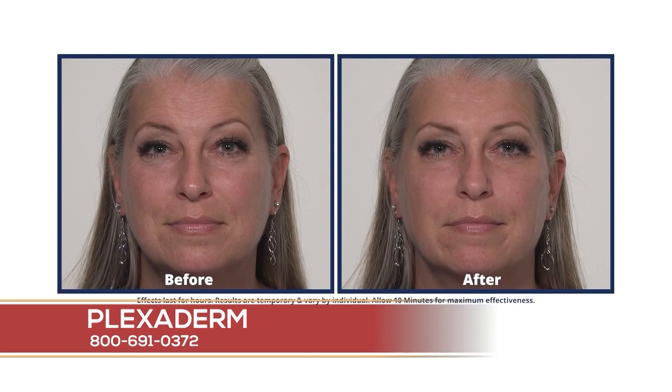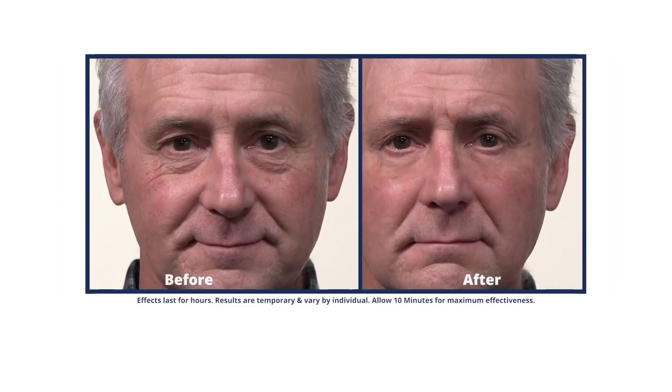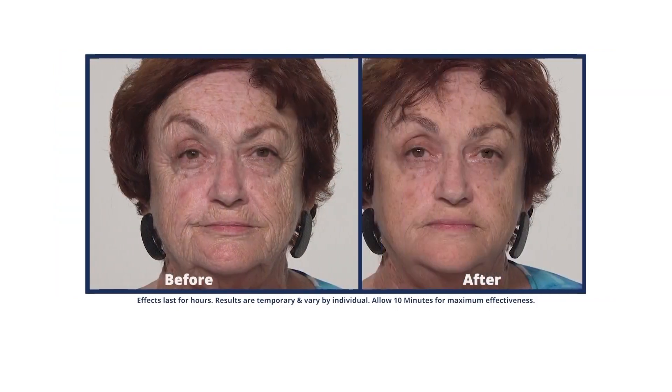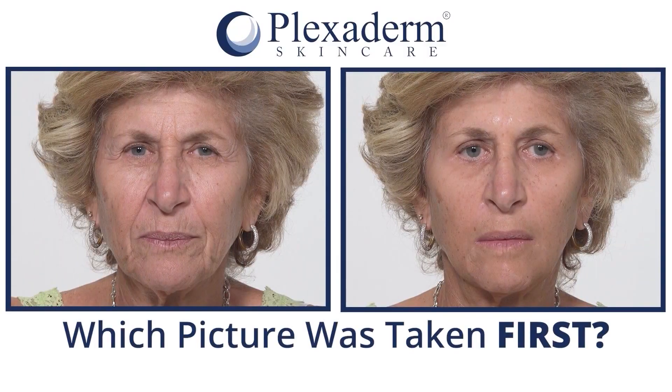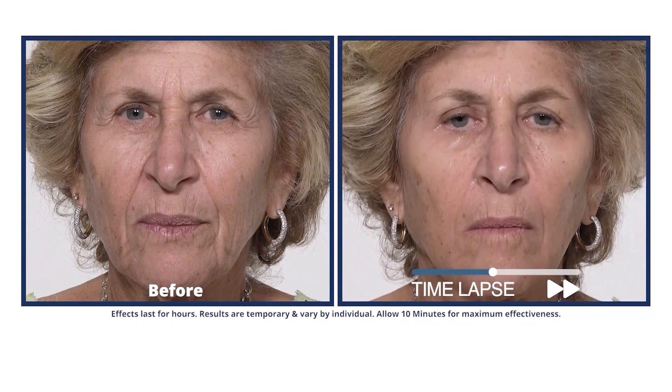Plexiderm is going to swoop in and save the day. If you haven't heard of Plexiderm, you're in for a treat. Speaking of those pictures, I have a couple of photos and I want you to guess which one makes the person look a little younger. So we're going to show Laura, who has used Plexiderm — guess which picture was taken first. Everyone gets it wrong because it is because of Plexiderm.